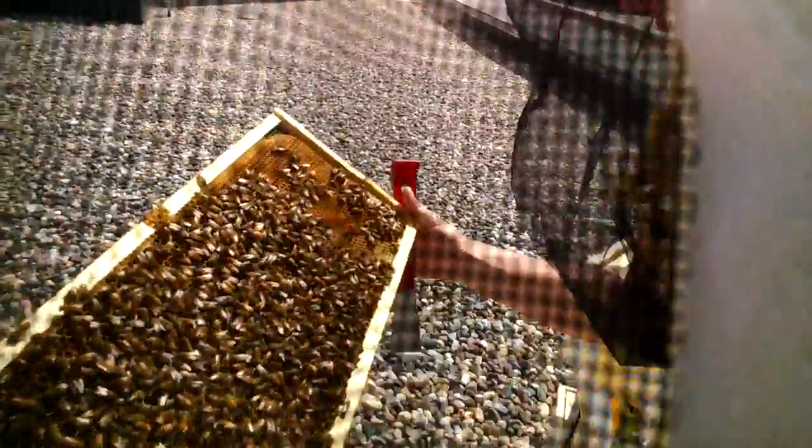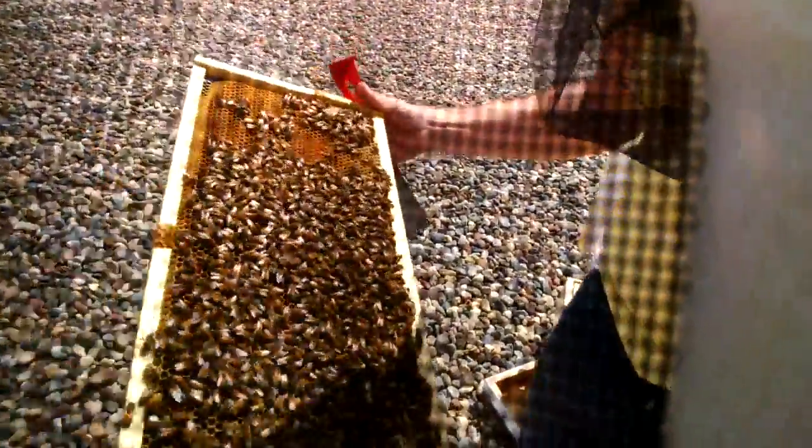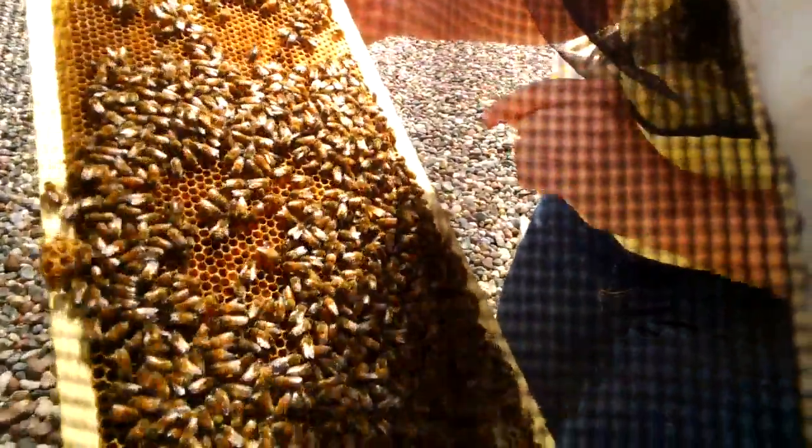The first thing I do is I always look for the queen, just to make sure she's not on the frame in case I pull it out. So this is a drone — this is a boy bee right here that I just stepped on.